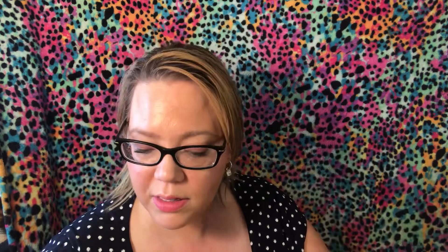Next we have shampoo and conditioner from Love Beauty and Planet — Coconut Water and Mimosa Flower Volume and Bounty Shampoo, plus matching conditioner. These are three ounces each. Even though it says coconut, it actually smells more like flowers, which I like better. I also just got some purple shampoo for brassiness, but I'll definitely use these too.